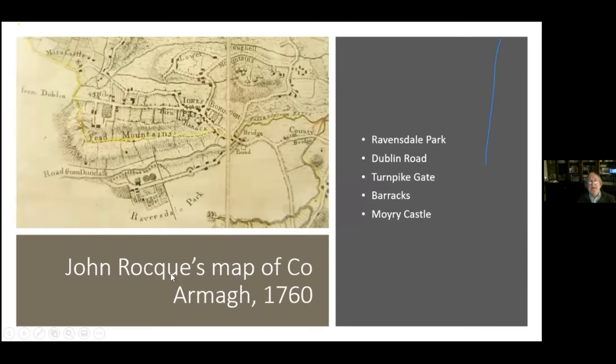This is John Rocque's map of County Armagh in 1760. You might ask what Armagh has to do with Ravensdale, but this map shows Ravensdale Park — the first time we see Ravensdale on a map. You also have the Dublin Road, the Turnpike Gate at Jonesborough, and a barracks there because this was a very troubled area with many Tories. We also see Moyry Castle that we talked about earlier.